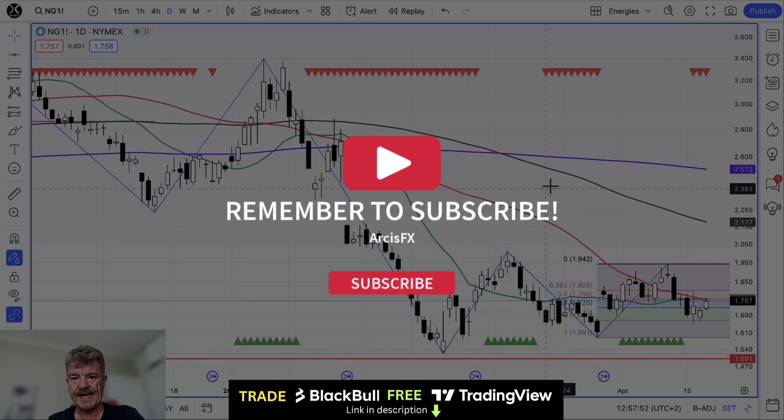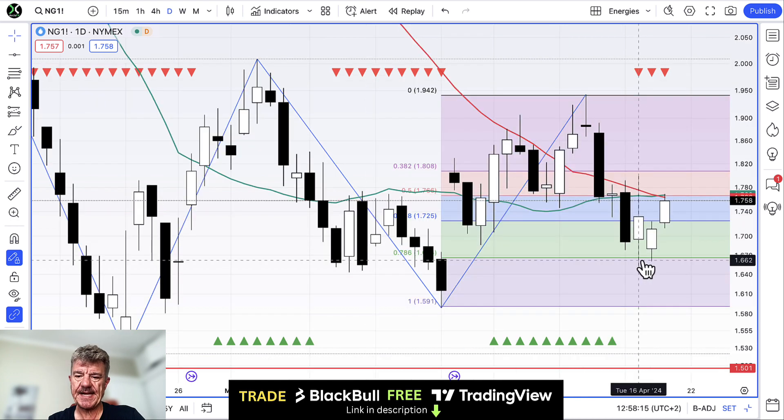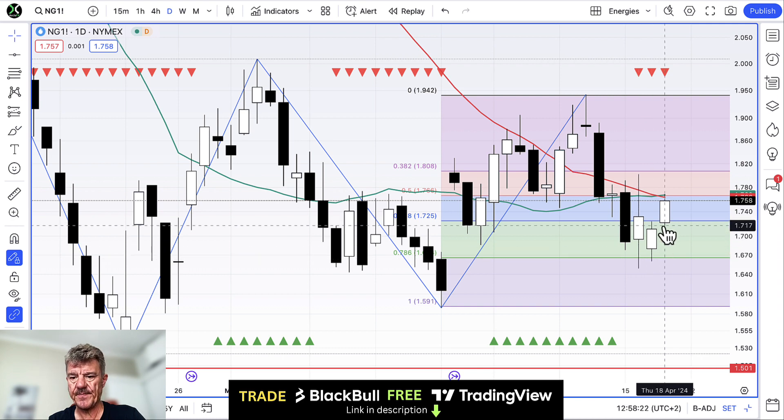It's always good to zoom out and look at the daily chart, and particularly if you're a scalper, a five minute, 15 minute chart trader or one hour chart trader, try and look at the daily chart and the weekly chart to get an overall perspective if you're trading shorter time frames. On this daily chart we found support at the 78.6% Fibonacci — that's the area we were targeting in the last video — and it's bounced off from there beautifully.